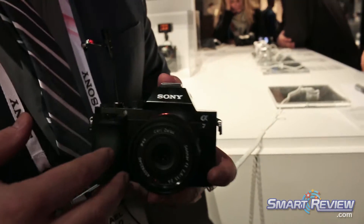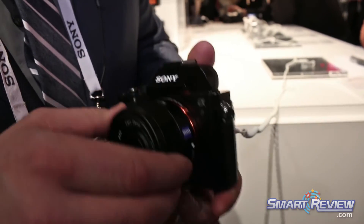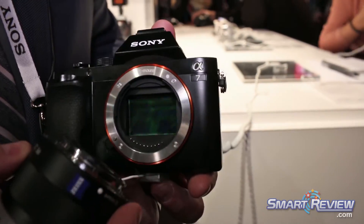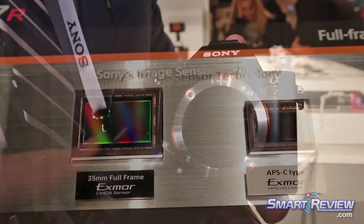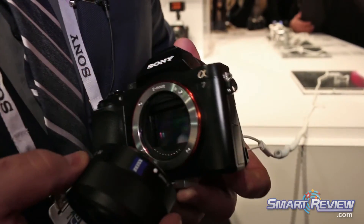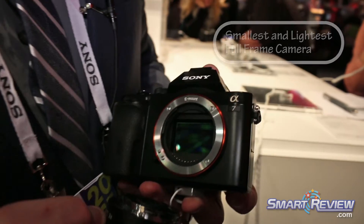We have the A7 — Sony Alpha 7. What's unique about this camera is that you can tell it's very small and very lightweight, but it utilizes a full-frame sensor. It's a full 24 by 36 millimeter sensor. This is officially the world's smallest and lightest autofocus full-frame camera ever introduced into the world of digital photography.